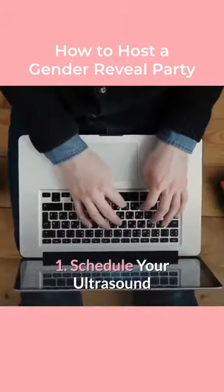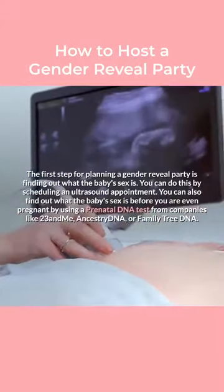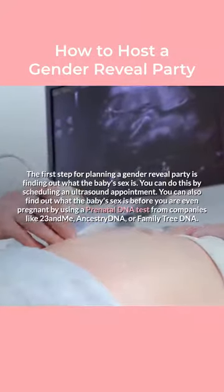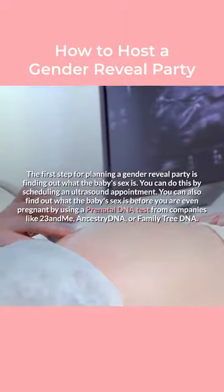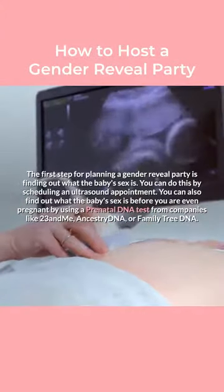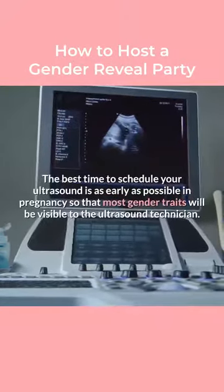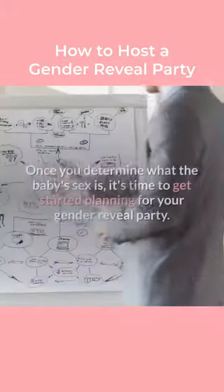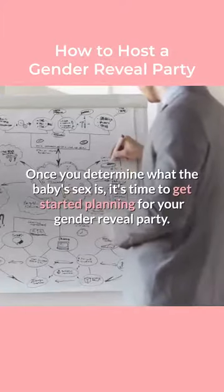Step 1: Schedule your ultrasound. The first step for planning a gender reveal party is finding out what the baby's sex is. You can do this by scheduling an ultrasound appointment. You can also find out the baby's sex before you are even pregnant by using a prenatal DNA test from companies like 23andMe, AncestryDNA, or FamilyTreeDNA. The best time to schedule your ultrasound is as early as possible in pregnancy so that most gender traits will be visible to the ultrasound technician. Once you determine what the baby's sex is, it's time to get started planning your gender reveal party.